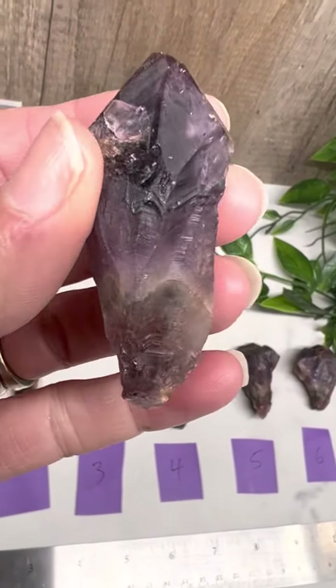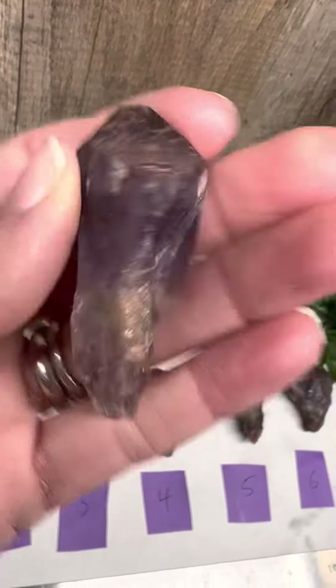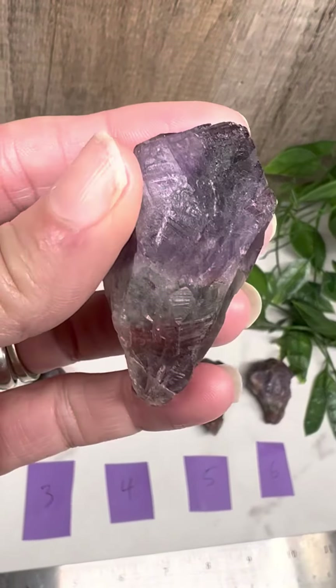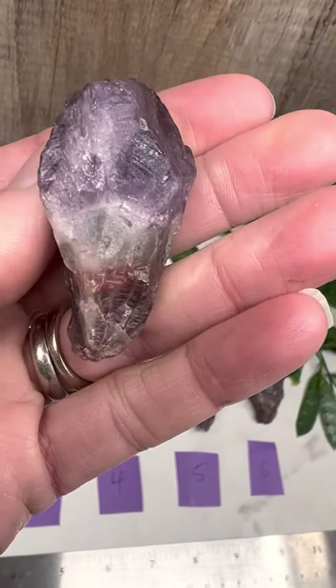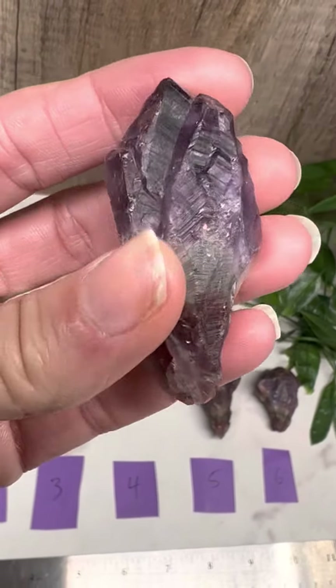And then three — this one actually is really pretty. It doesn't have as much of the cacoxenite, but it does have a really beautiful color in the amethyst there.